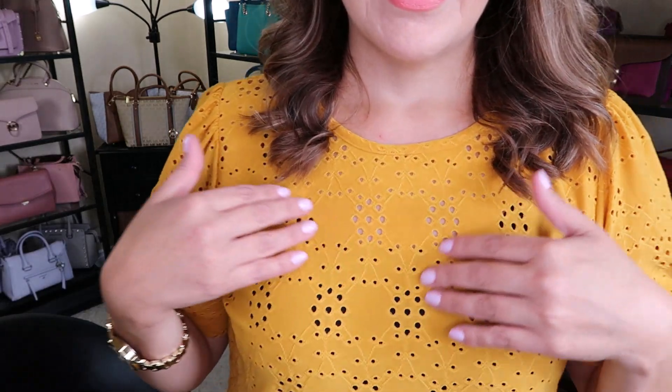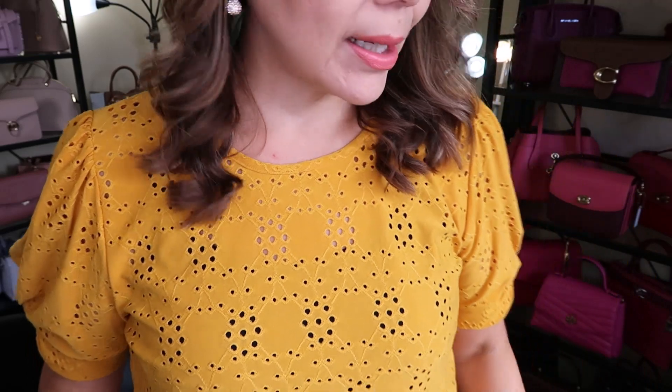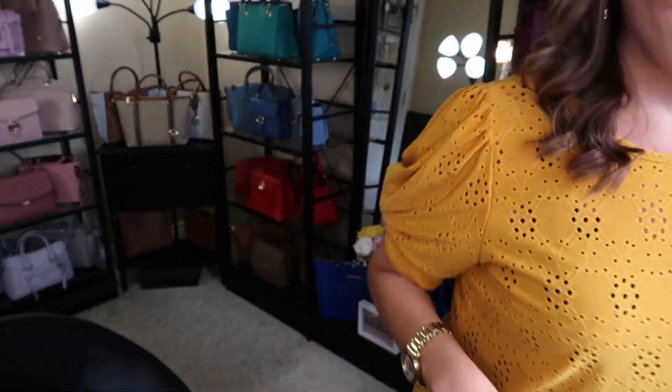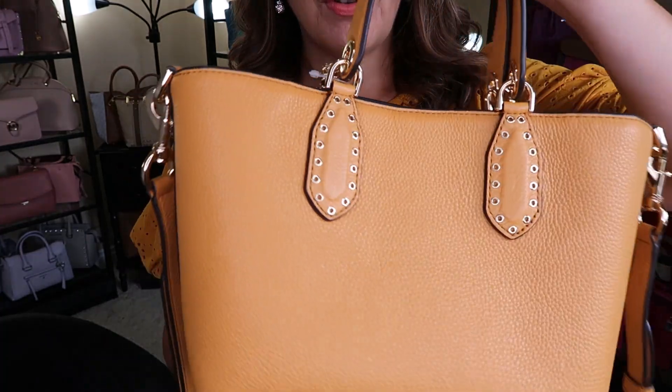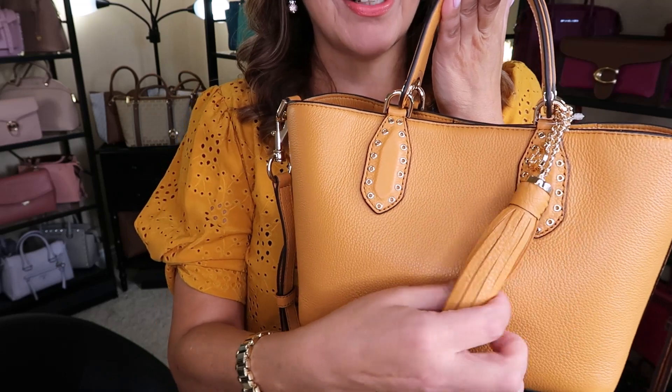I should tell you about the outfit of the day. I picked up this kind of poofy sleeve top — it's a nice mustardy color and it has these holes all over, it's super cute. I'm just wearing a black tank top underneath as well as some black leggings. The purse of the day is this beautiful Brooklyn in the color Cider.